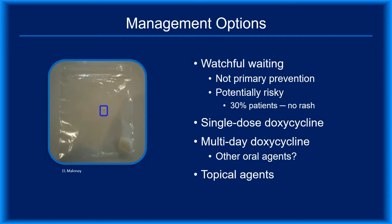Because the gentleman in this case had a known bite with a 7.5% risk for Lyme disease, antibiotic prophylaxis is the only primary prevention strategy still an option. Although some clinicians prefer to offer watchful waiting, it's important to recognize that this is an example of secondary prevention, not primary — and it's also risky. According to CDC statistics, 30% of cases meeting the surveillance case definition lack the described erythema migrans rash. Prophylaxis options include single-dose doxycycline or multi-day regimens.